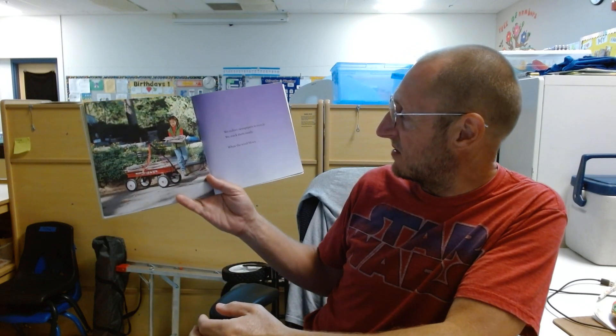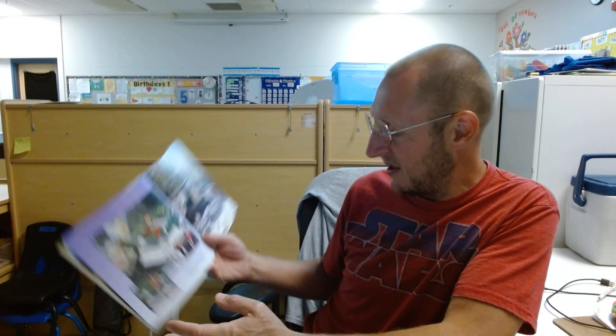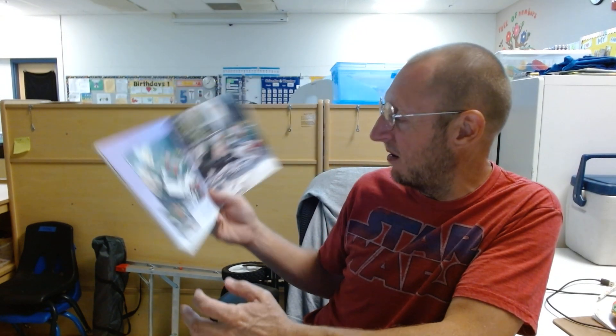We collect newspapers to recycle. We stack them neatly. When the wind blows, pages of newspapers fly all about.